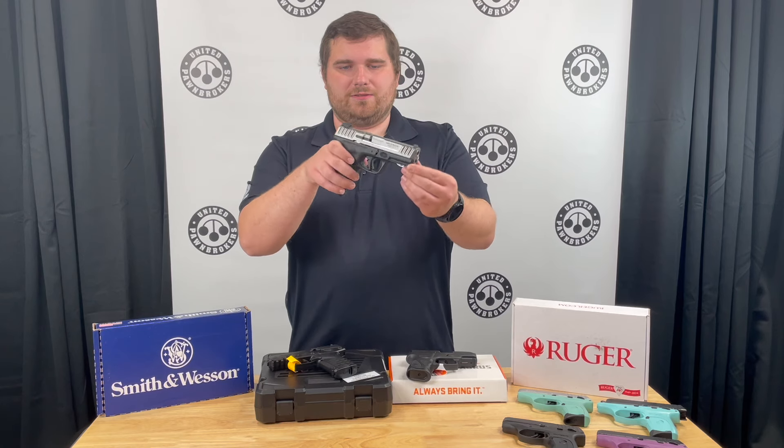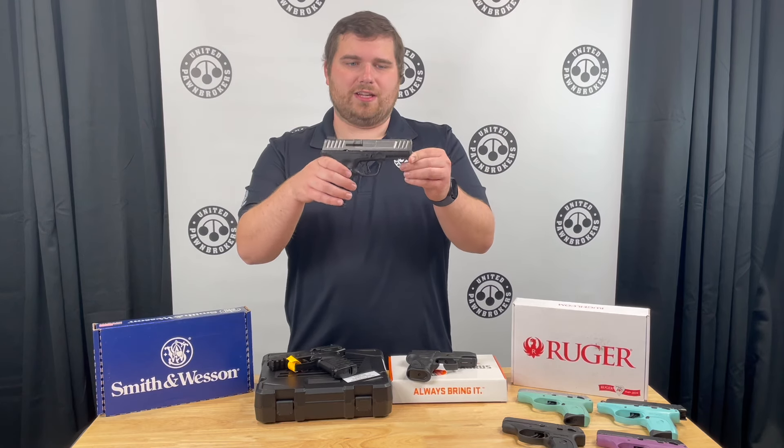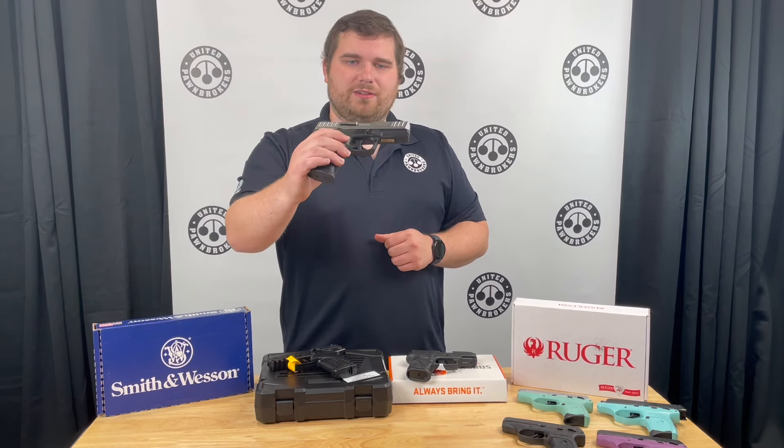This gun holds 16 rounds, so total capacity is 17. Once again, $219 on that gun.